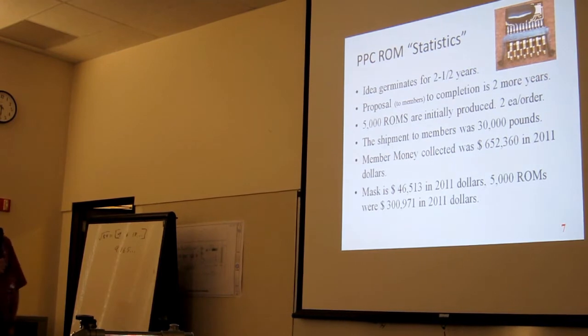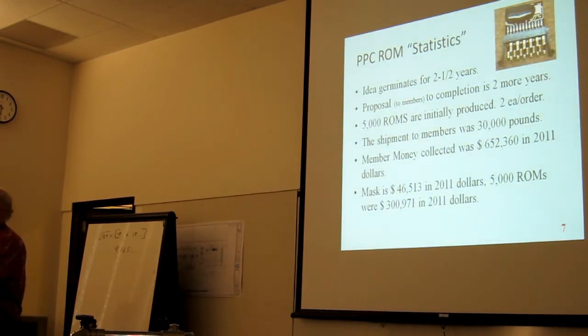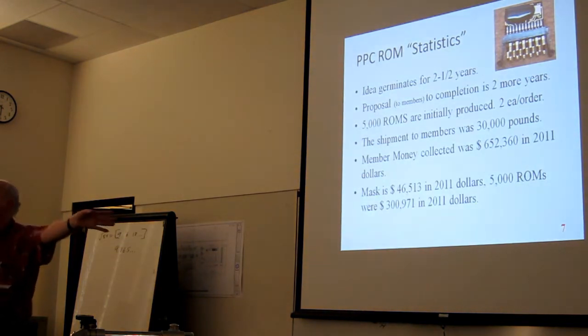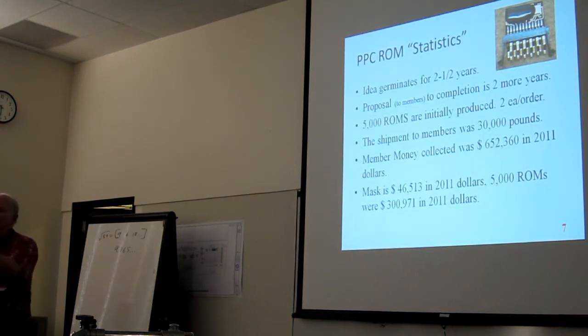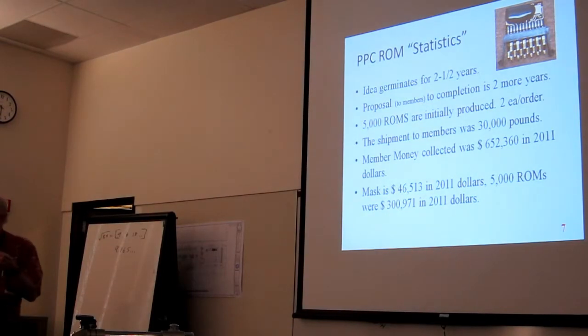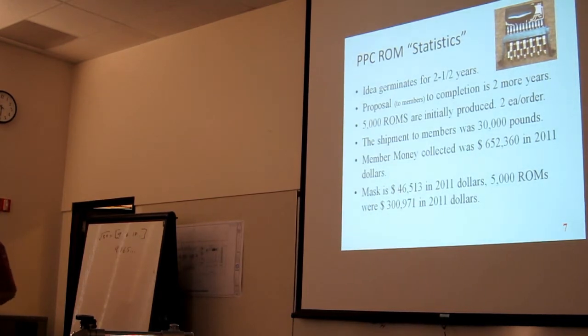Member money collected was $652,360. I collected it from members, put it into my personal banking account, and sat on it for two years. I really hate handling other people's money — that's why I don't like being the banker for this conference. I called the IRS to make sure I understood what I was doing.